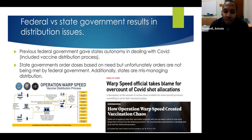A lot of the issues that arose in vaccine distribution were due to conflict between federal and state governments. The previous federal government gave states autonomy in dealing with the COVID crisis, which prevented a cohesive plan from being put in place to equitably distribute the vaccine. State governments were to order doses based on need; however, the previous federal government was not able to meet requirements as the supply was overestimated. Additionally, there were issues at the state level with states mismanaging the distribution process.